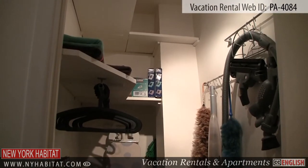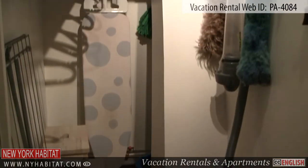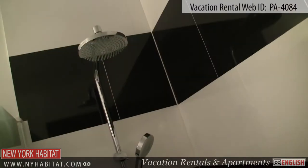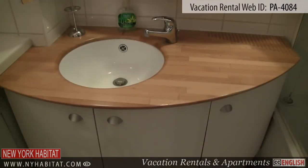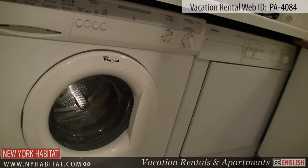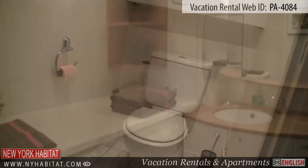There's a utility closet equipped with a vacuum, hangers, and an ironing board. The bathroom is equipped with a bathtub and shower, a lovely wooden countertop, a sink, and a mirror. Here, you will also find the washing machine and dryer. The toilet is separate, located just next to the bathroom.